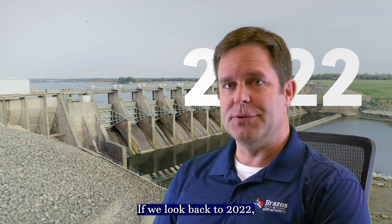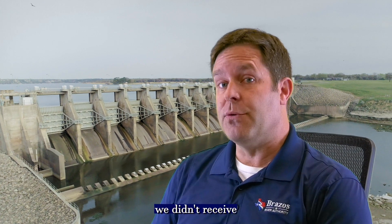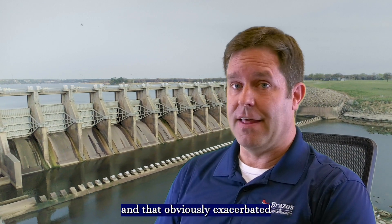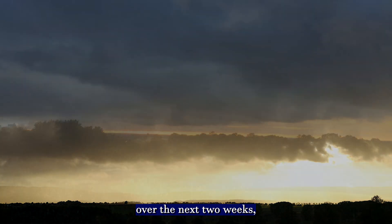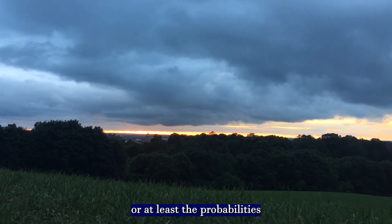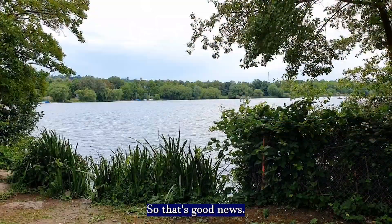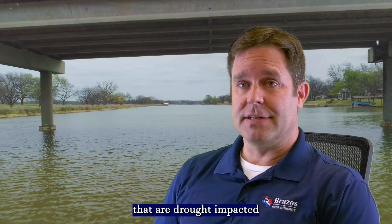If we look back to 2022, this part of the year and last year we didn't receive our normal spring rains, and that obviously exacerbated drought conditions. Current long-term forecasts do indicate that over the next two weeks we're going to see above-normal rainfall, or at least the probabilities of above-normal rainfall, so that's good news for areas of the basin that are drought impacted.